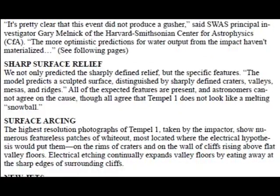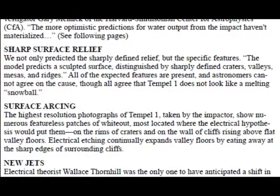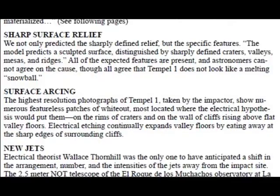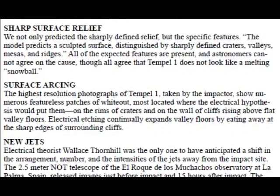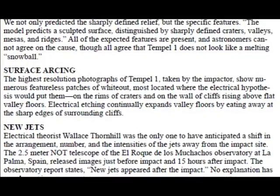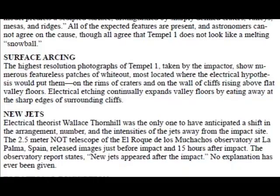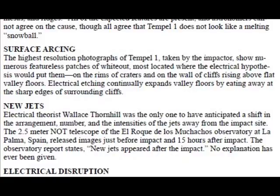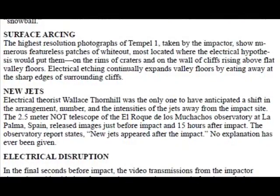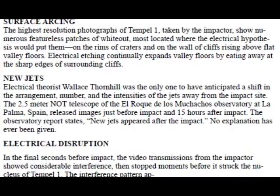Regarding missing water: "It's pretty clear that this event did not produce a gusher," said SWAS principal investigator Gary Melnick of the Harvard-Smithsonian Center for Astrophysics. The more optimistic predictions for water output from the impact haven't materialized. Regarding sharp surface relief: not only was sharply defined relief predicted, but the specific features — the model predicts a sculpted surface distinguished by sharply defined craters, valleys, mesas, and ridges. All of the expected features are present, and astronomers cannot agree on the cause, though all agree that Temple 1 does not look like a melting snowball. The highest resolution photographs taken by the impactor show numerous featureless patches of whiteout, located where the electrical hypothesis would put them — on the rims of craters and on the walls of cliffs rising above flat valley floors. Electrical etching continually expands valley floors by eating away at the sharp edges of surrounding cliffs.